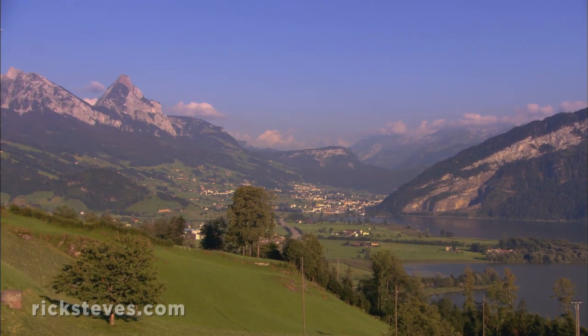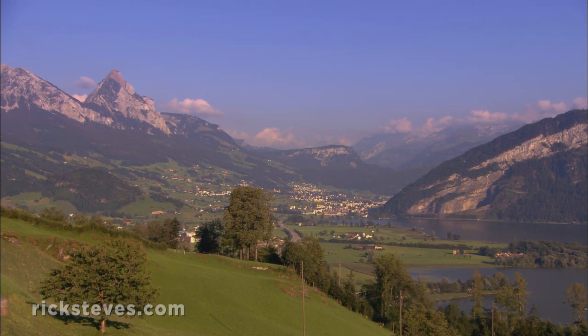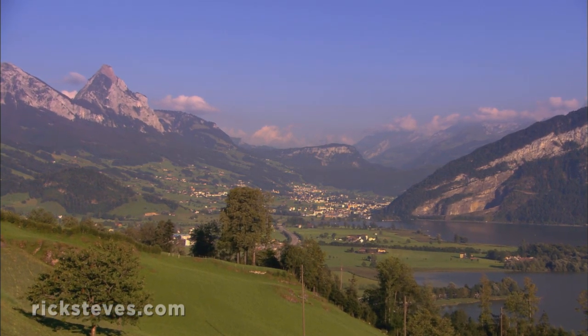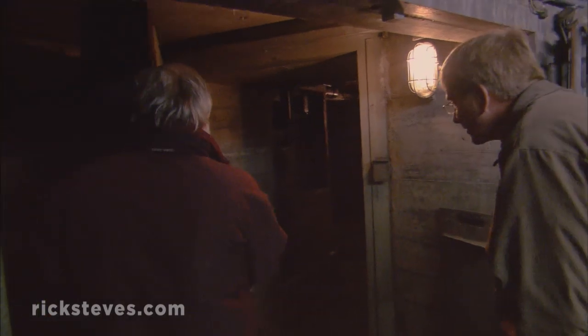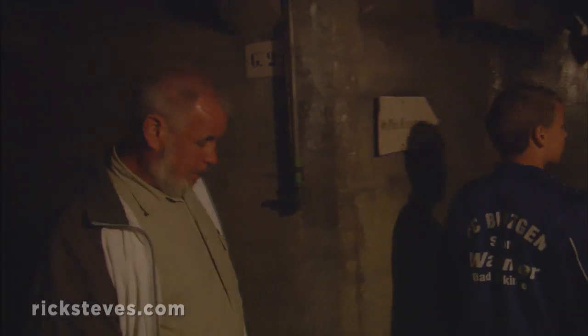The Swiss managed to make their rugged mountains an even more effective barrier through lots of strategic tunneling. One example, the Fortress Furrigan, has done its duty. Recently decommissioned, it now welcomes visitors interested in Switzerland's secret defenses.